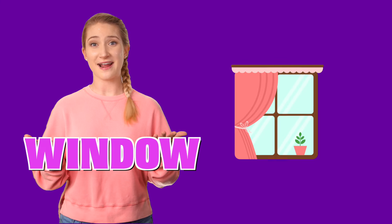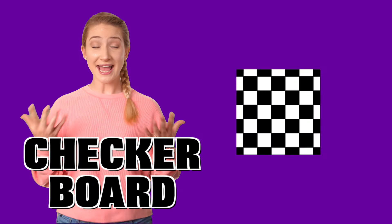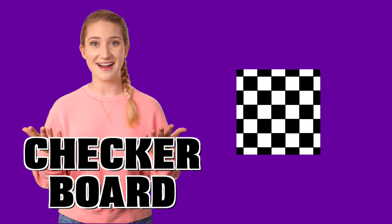Papa Square has four sides. What is shaped like Papa Square? A window is shaped like Papa Square. But what else is shaped like Papa Square? A checkerboard is shaped like Papa Square. And a box is shaped just like Papa Square. That is so cool. We found things that are shaped like Papa Square.